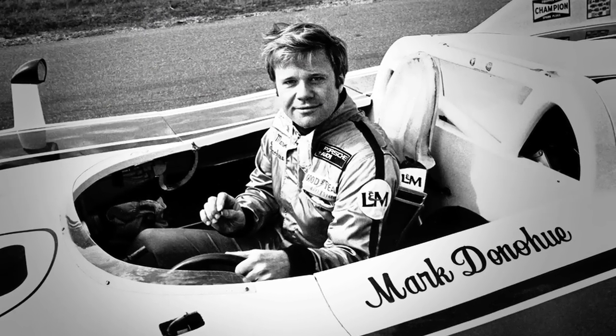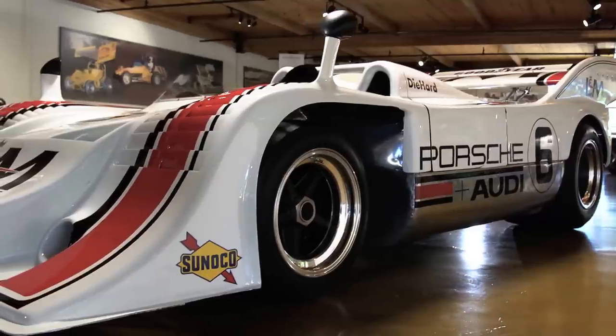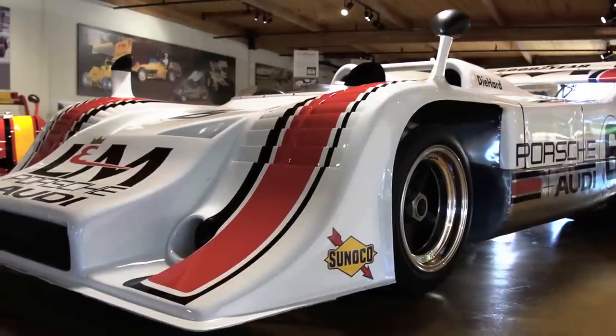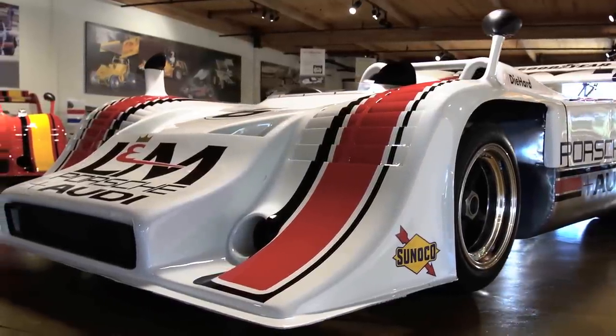The 917 was the beginning of the all-out race car from Porsche to win overall at anything they went to. This car is one of very few cars that have that level of historical significance today. Very few.